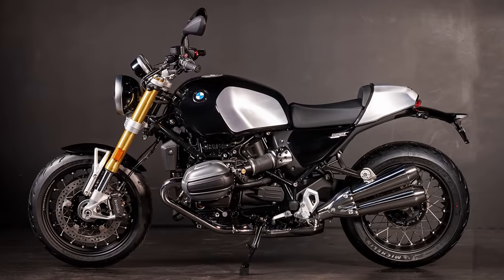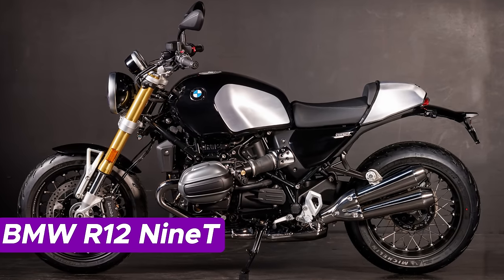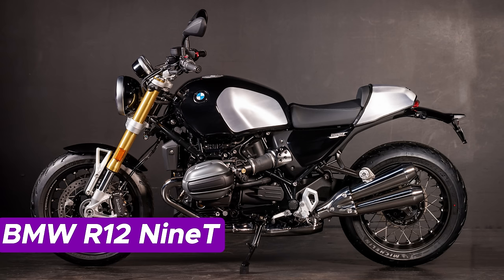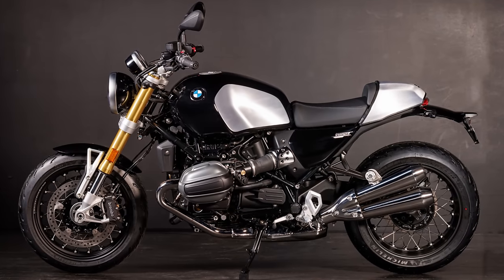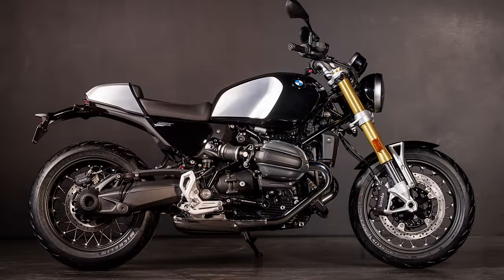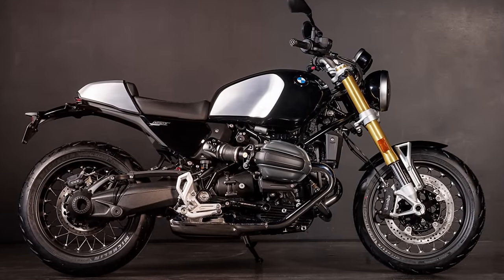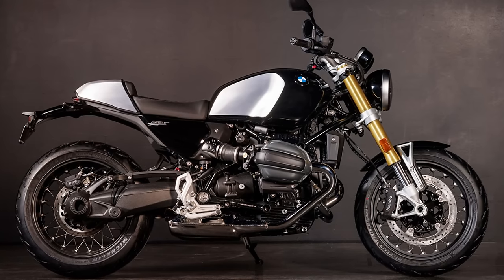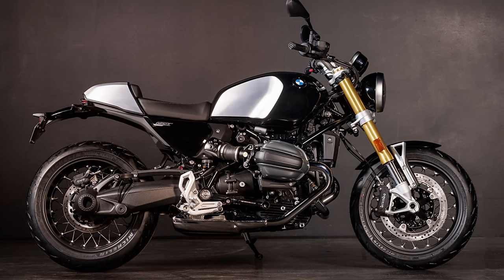Number 4: BMW R nineT. Fasten your seatbelt because we're about to dive into the 2024 BMW R nineT. Meet the new kid on the block, set to hit the streets with a blend of flair and a nod to the past. The R nineT features a timeless aesthetic with a sprinkle of personalization magic — a trendy heir to the R-nineT line, showcasing sleek updates and a design that practically shouts: make me uniquely yours.